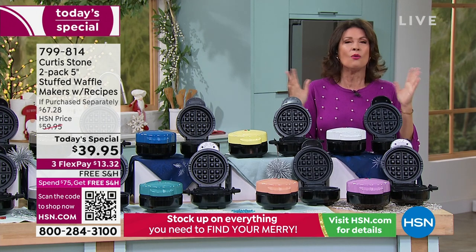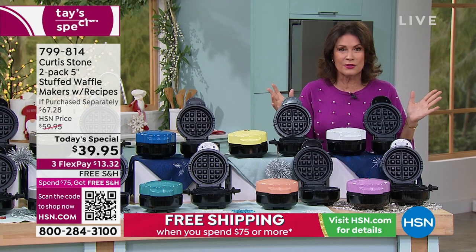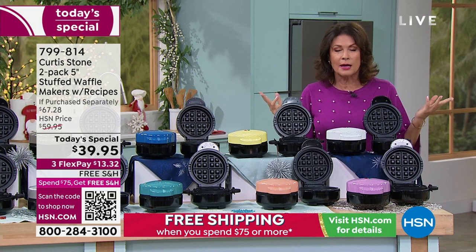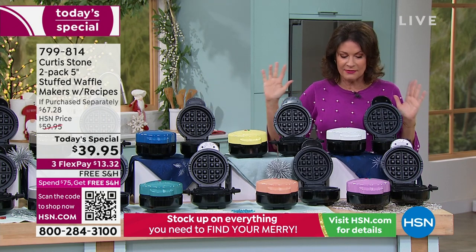It elevates the entire waffle madness that has taken over not just this country but around the world. There are books written just about "will it waffle?" We have beautiful colors — the most colors we have ever offered.